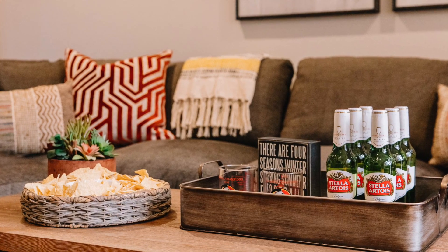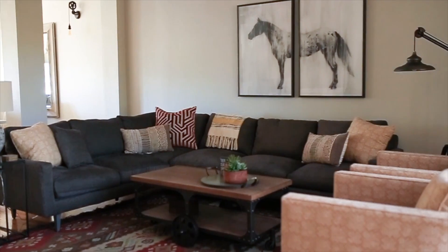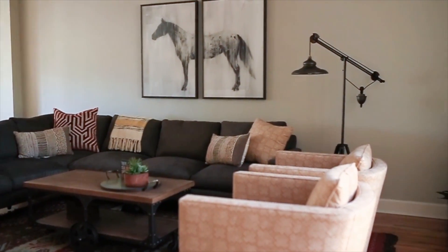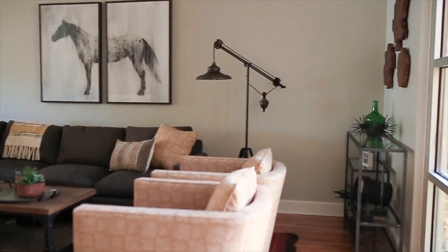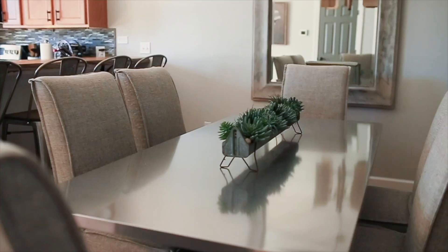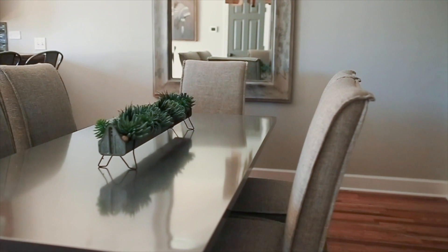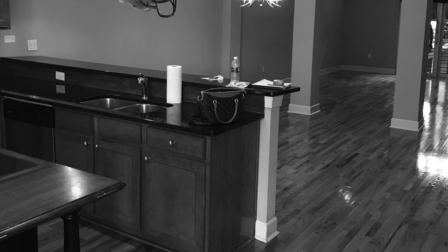Our St. Francis Street clients really wanted a game day condo that they could enjoy with their family and friends, while celebrating the Florida State Seminoles on to victory each home game weekend. They probably also wanted an excuse to come visit their son who had just started at FSU, which I can't blame them. But before that first football game of 2018, we had a ton of work to do.